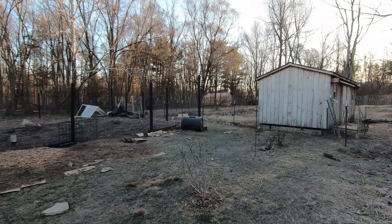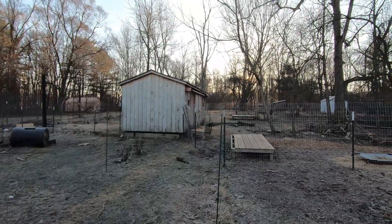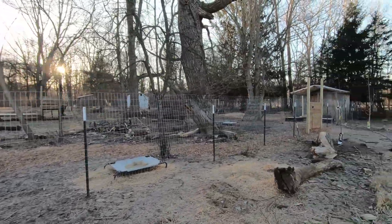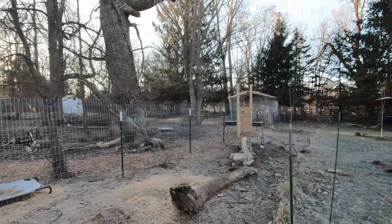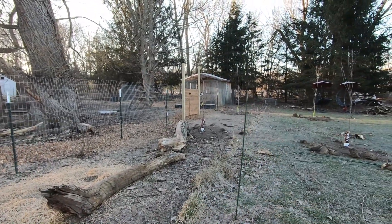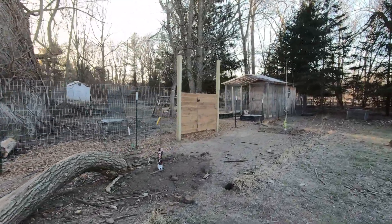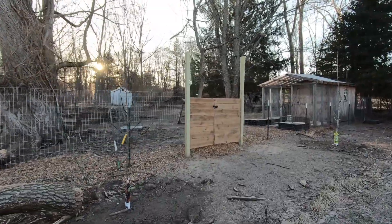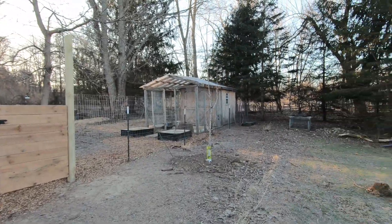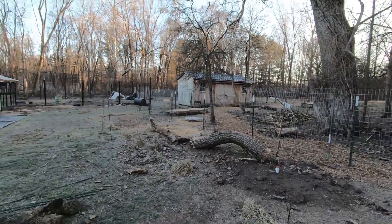If we come back this way, this is the goat house where Edith and Esther live. We put in this new fence over the past weekend. We moved it back — you can kind of see right here, this is where the old fence was. It was pretty worn out and we wanted to make space for the new expansion for the garden. So we moved that back, put in a new gate, and planted some fruit trees — there's two pear trees right there and a couple of apple trees.